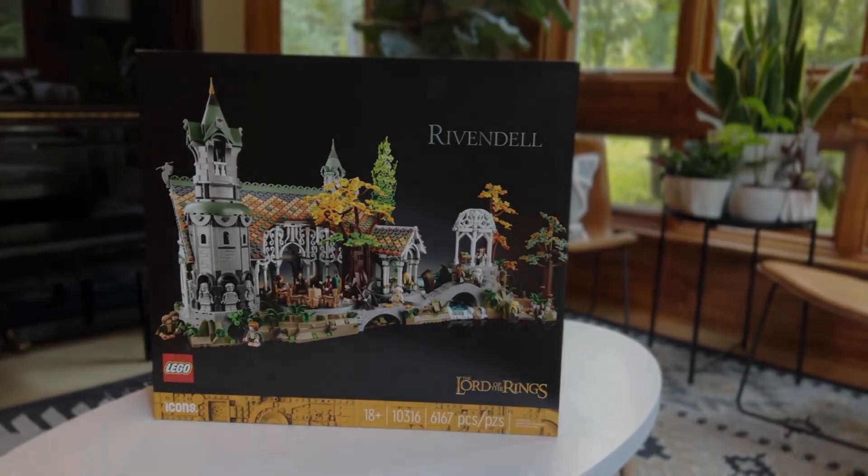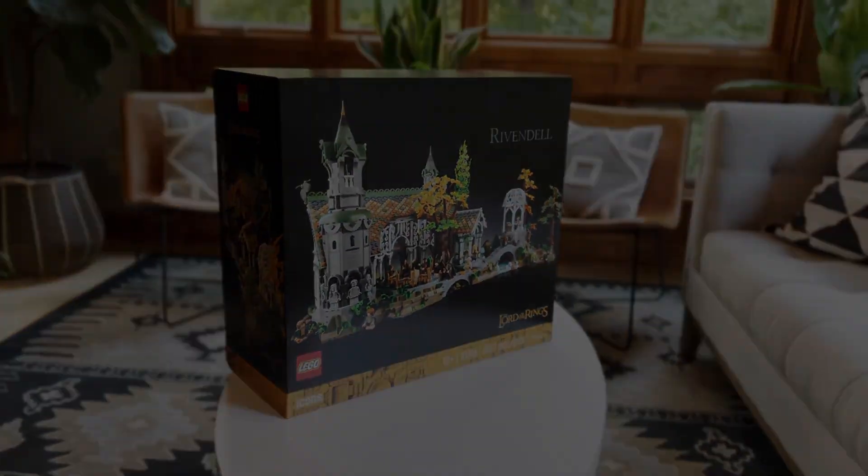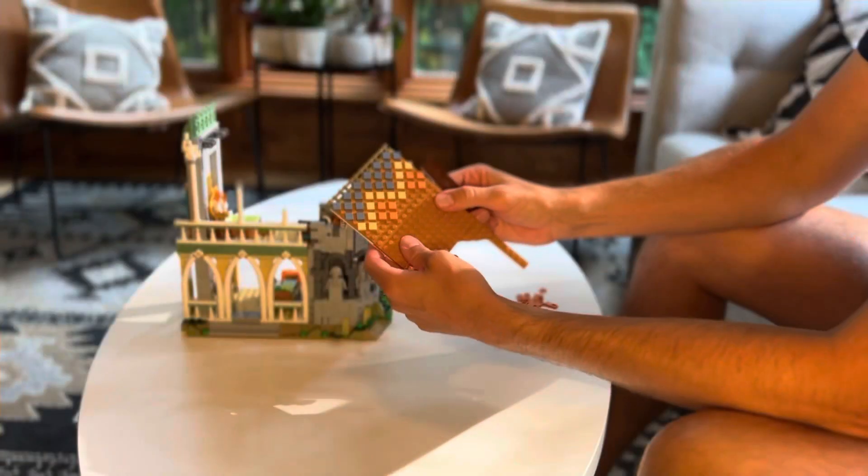Check out the LEGO Icons Lord of the Rings Rivendell. This set is an 18 plus set with 6,167 pieces, comes with three fully detailed manuals.